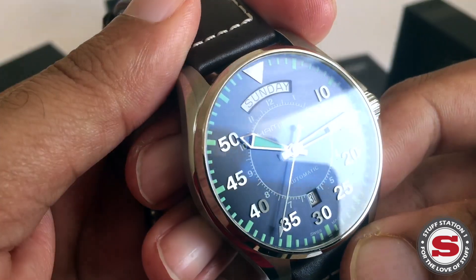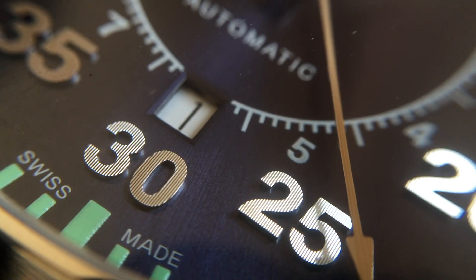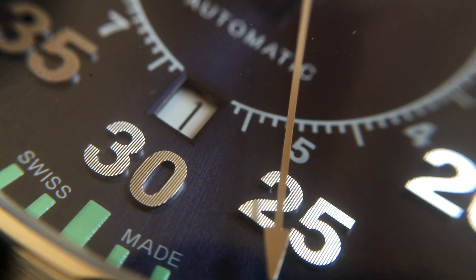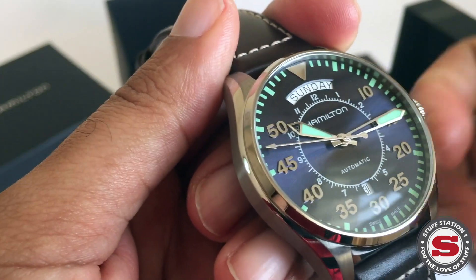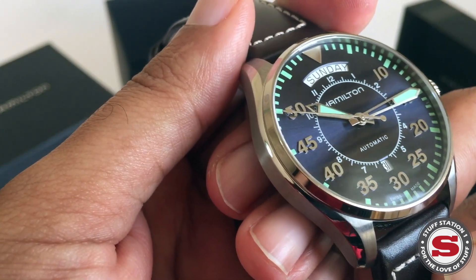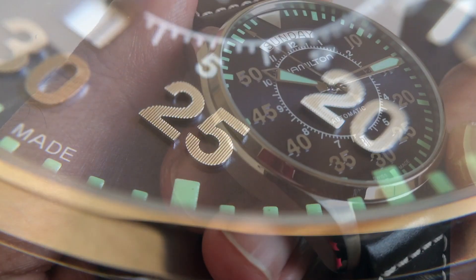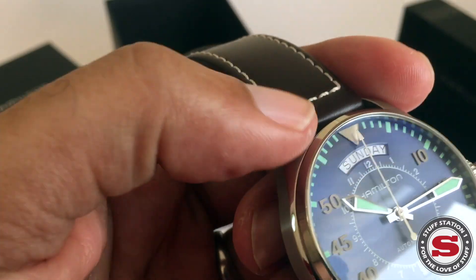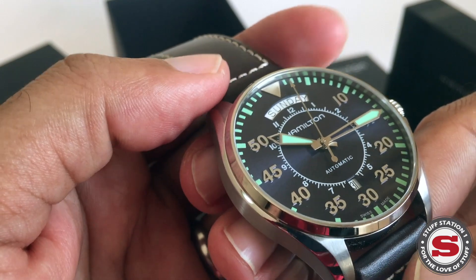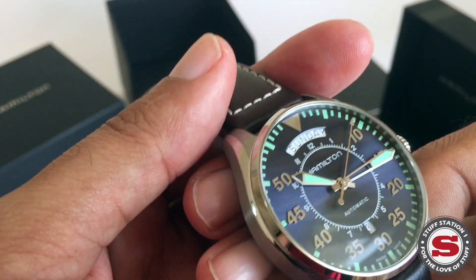Looking at the dial, there's a really nice sunburst blue dial with quite good anti-reflection coating. We have applied numerals going in five-minute intervals, done really nicely, and those numerals are brushed in their appearance. There's a quite nice triangular metal piece at 12 o'clock that's reminiscent of some of those flight watches you often see.